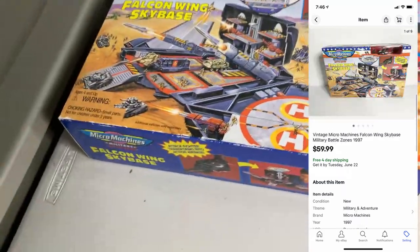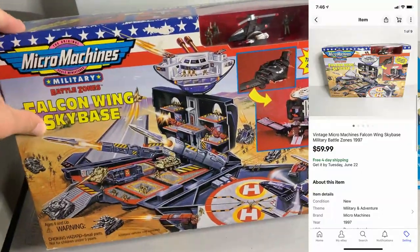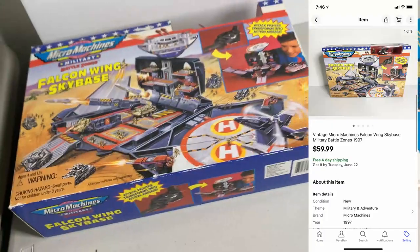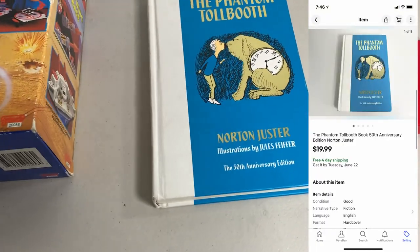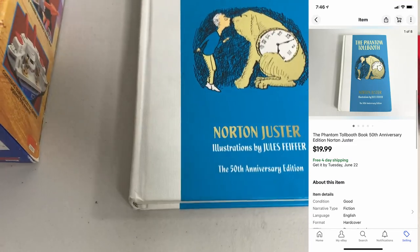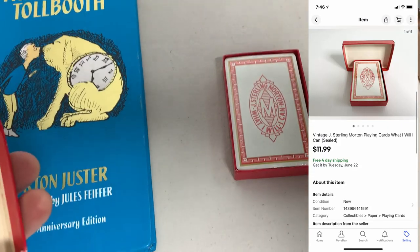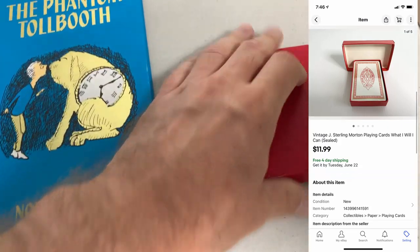Next up, sold this Micro Machines Falcon Wing Sky Base — this is vintage, new sealed in the box. This sold for $59.99, not too bad at all. I picked that up at an estate sale. Next up, I sold a book — The Phantom Tollbooth — that ended up selling for $19.99. And then last up for the day, I sold a pack of playing cards. These are sealed; I'm not really sure what they are, but they sold for $11.99.